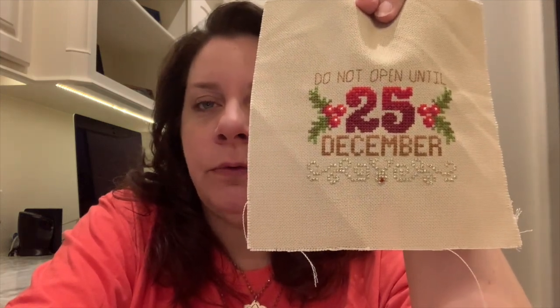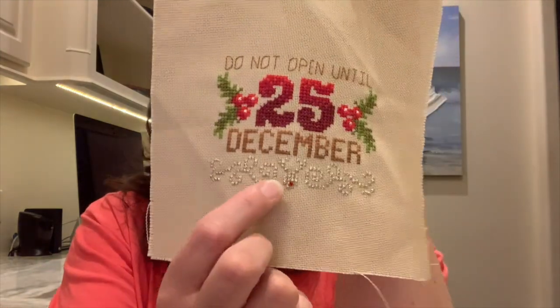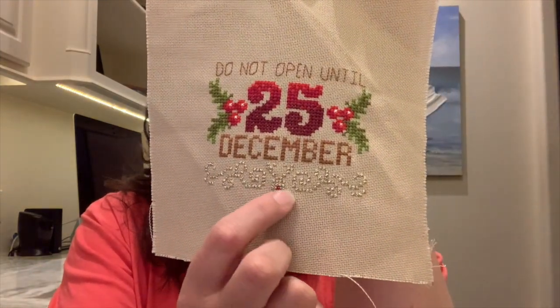Luckily I was able to get that accomplished. So as I said, this is December 25th from Shannon Christine Designs. She had offered an ornament club on her Facebook group that was five months long — you got basically three ornaments a month, and I did participate in that. So this is one of those ornaments, and I love little Rudolph right down here. He's so cute with his little nose.